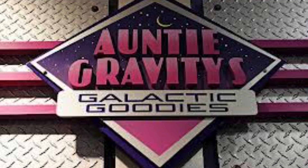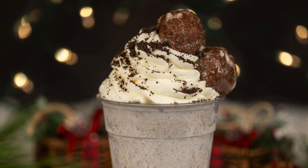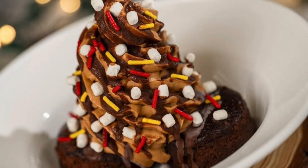At Antiqueravity's Galactic Goodies, they'll have the lump of coal shake — it's listed as new this year, but I'm pretty sure I shared one with Marshall last year. It's a cookies and cream shake topped with a chocolate donut hole. Also new this year is the smoky chocolate brownie sundae topped with marshmallows and sprinkles. Antiqueravity's will also offer the whoopie pie and the cherry cordial cold brew mentioned earlier from Cheshire Cafe.